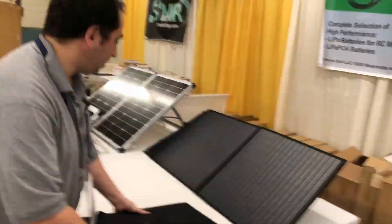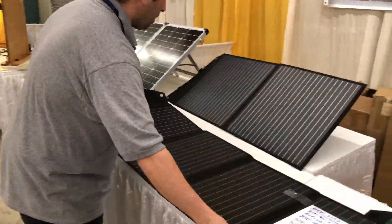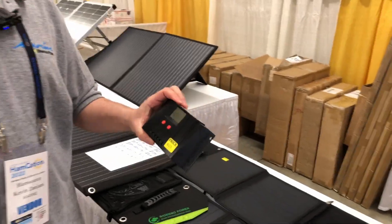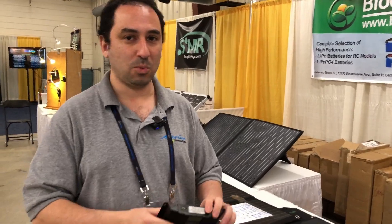It's a new product line that's been introduced over the past year or so. With all the panels, you can also get a solar charge controller. The solar charge controller products are used to regulate the voltage from 18 to 21 volts down to a charging voltage of about 14 volts.